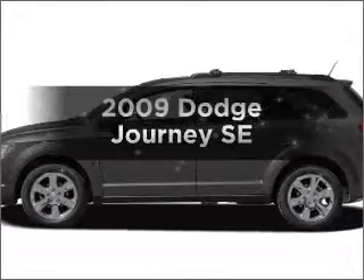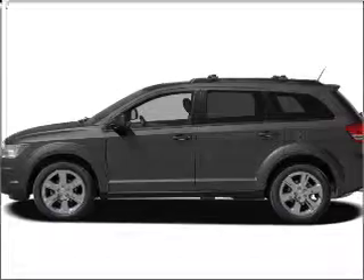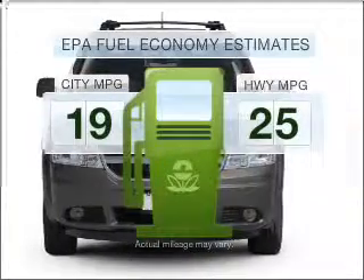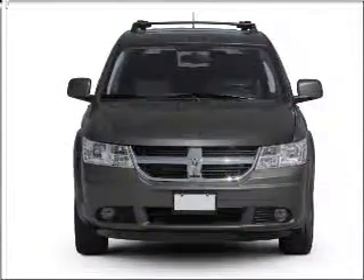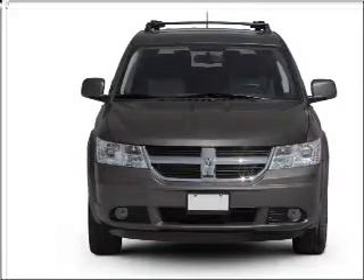Imagine yourself in this 2009 Dodge Journey. Travel the roads in style and comfort in this great vehicle. Better gas mileage means better long-term driving, and this ride delivers with a great low fuel consumption rate. With an efficient four-cylinder engine that responds smoothly to its automatic transmission,